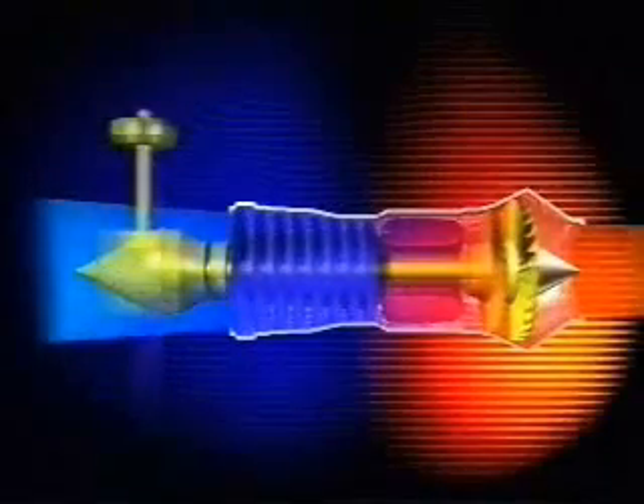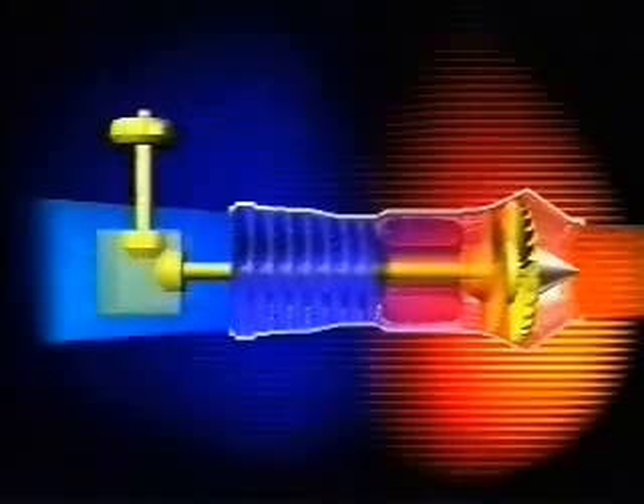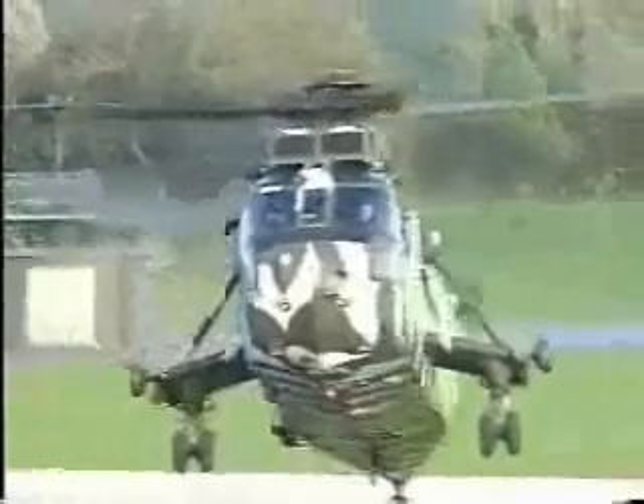If the propeller is removed from a turboprop, then the resulting engine is called a turboshaft. The shaft is coupled to a gearbox, and through this it can drive a helicopter rotor.